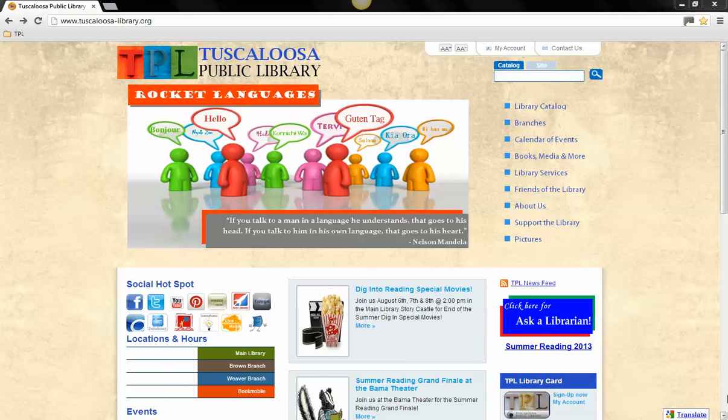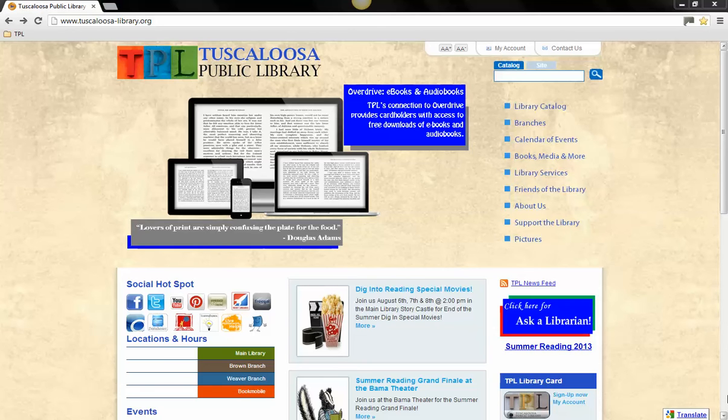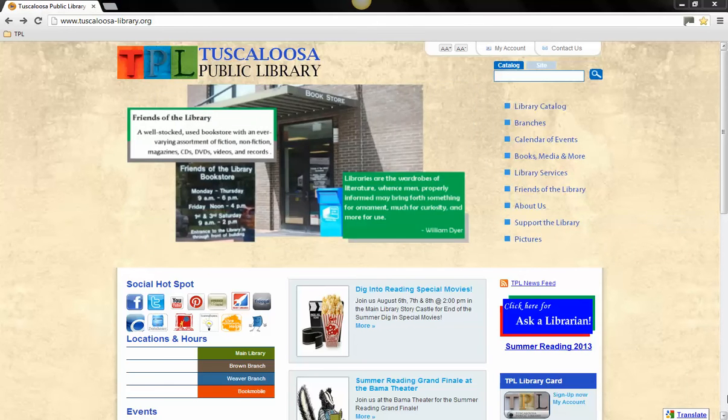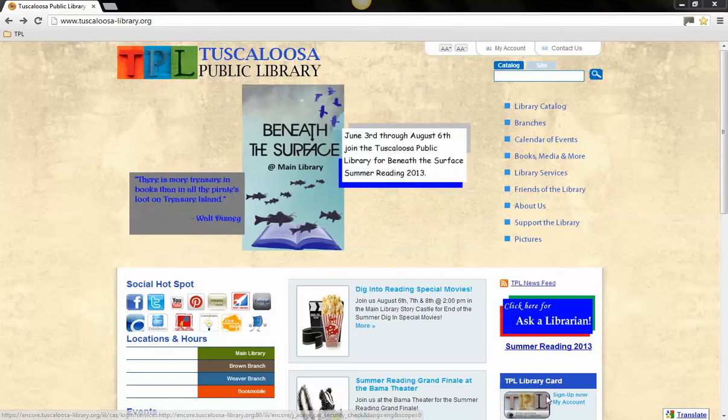In this tutorial from the Tuscaloosa Public Library, we will discuss the Live Homework Help Service. It is available through the Alabama Public Library Service and can be accessed through the Tuscaloosa Public Library's webpage. To begin, visit the library's webpage at www.tuscaloosa-library.org in the internet browser of your choice.